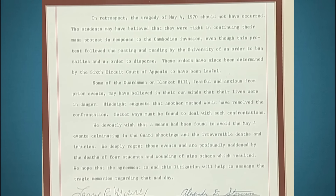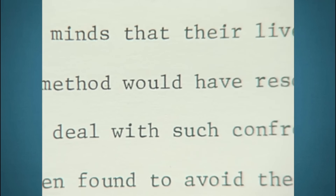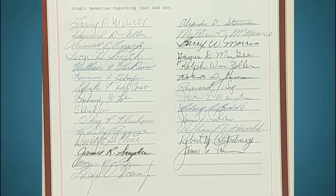This document, crafted to assuage tragic memories, bridges the gap between legal settlement and emotional closure. While the monetary compensation seems modest in hindsight, the apology's significance cannot be overstated. This poignant piece of recent American history carries an insurance value of $10,000 to $15,000.